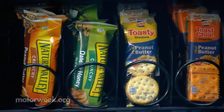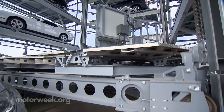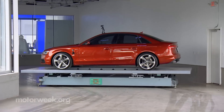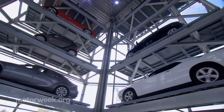Just like dropping change into a vending machine to snag a Snickers, this vending machine takes coins too. The clink of the coin starts the vending process. The automated robotic system kicks into gear, retrieves the car from the tower, sends it down the machine and into a bay for the waiting customer.